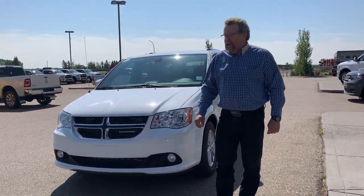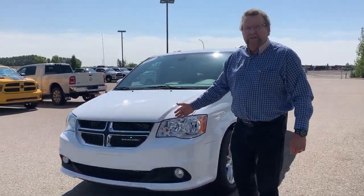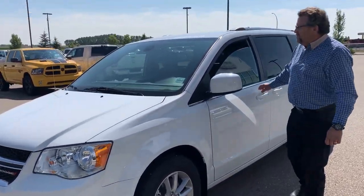Hey, Stephen Carter here. What do I have here? A 2020 brand new Dodge Grand Caravan. This is a nicely equipped vehicle.